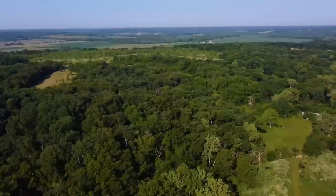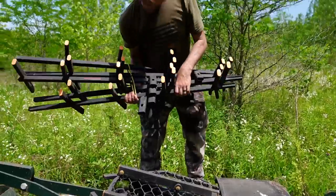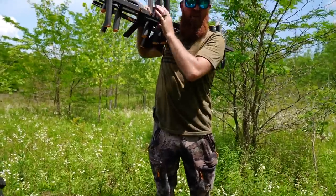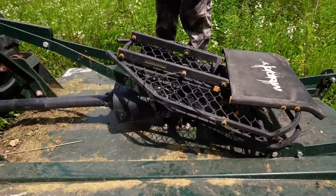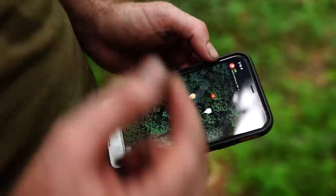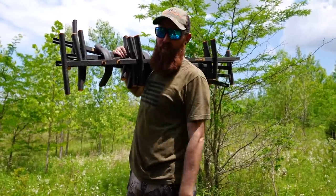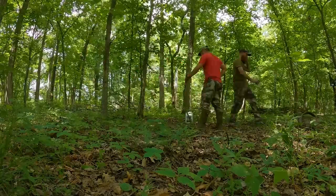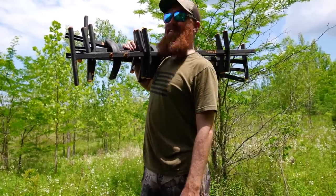Ready for this? Let's do it — tree stands at 95 degrees at the beginning of June. Hot, sweaty, humid — thanks for coming. First set on the new piece. We've already got a tree picked out, pinned on DeerCast Maps. Matt picked it so if it's in the wrong spot we're blaming it on him. Looks like a nice tree — we just refreshed the mineral site and we're going to get the stand up as quick as possible and then go find some more water.